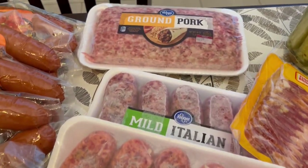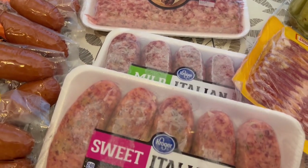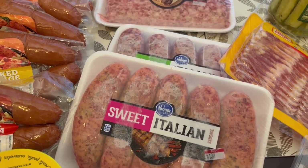Their pork was on sale. I grabbed one ground pork — it's just plain ground pork — and then I grabbed a mild Italian sausage and a sweet Italian sausage. I think all the pork was $3.49.